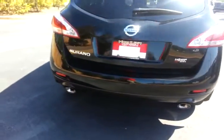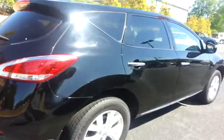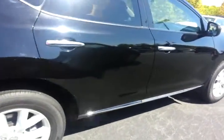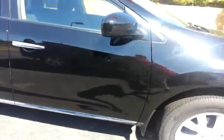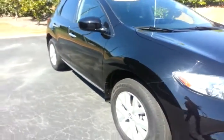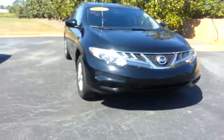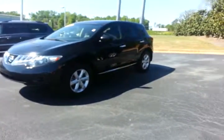Walking around the back side here, both have the chrome tips. As far as the exterior goes, the 2011 looks like it may have a little bit fewer marks on it than the 2010 does. But still, both of them are kind of average shape.